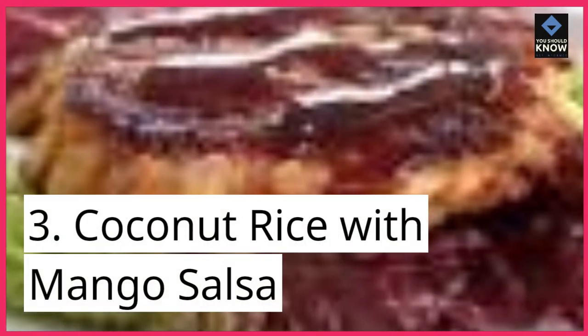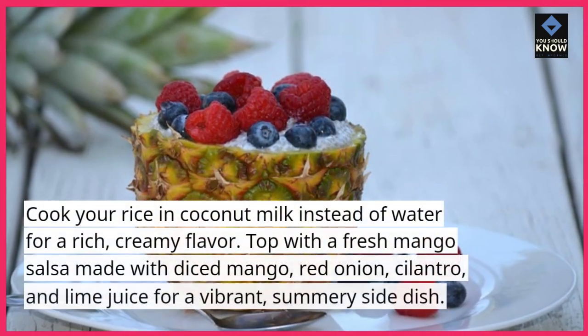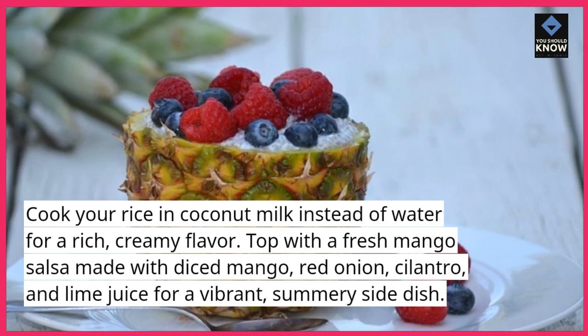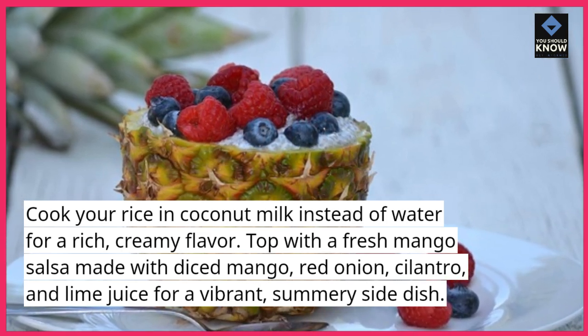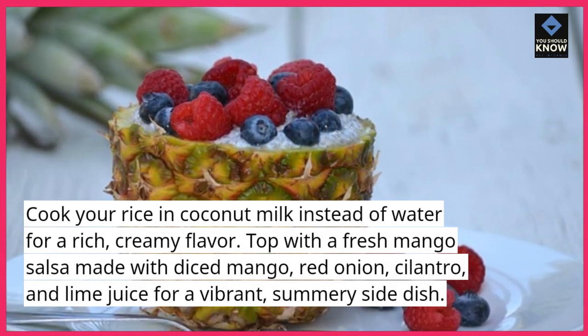Coconut Rice with Mango Salsa: cook your rice in coconut milk instead of water for a rich, creamy flavor. Top with a fresh mango salsa made with diced mango, red onion, cilantro, and lime juice for a vibrant, summery side dish.